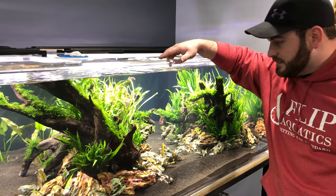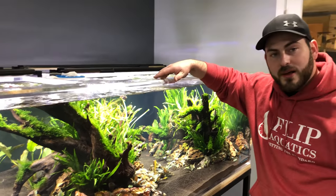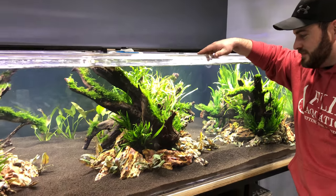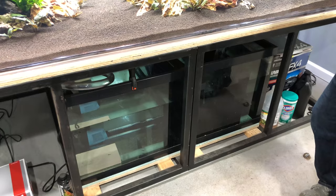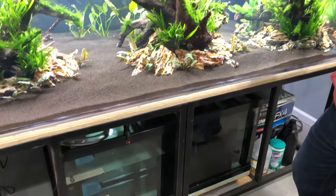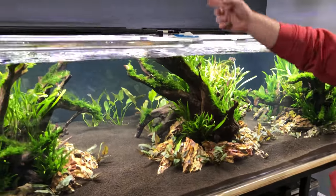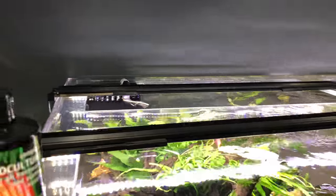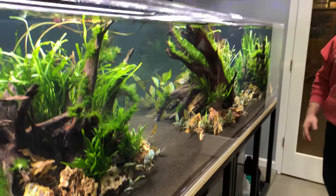I've tried ADA before and seen other people use Brightwell versus ADA — it seems to hold up well. ADA is also great, especially for growing plants. On the filtration side, it really is just a sump. I mainly wanted more water volume and a place for a return pump. Since I had the overflows, I had to utilize them. We kept it super simple.